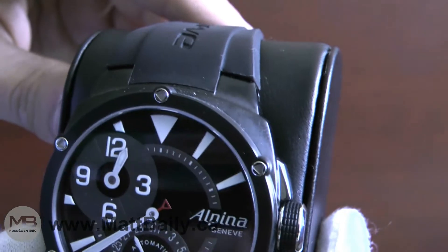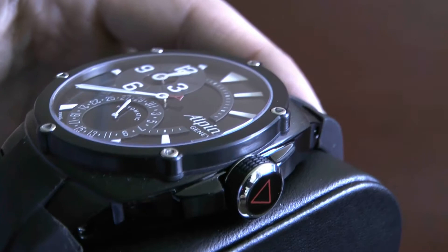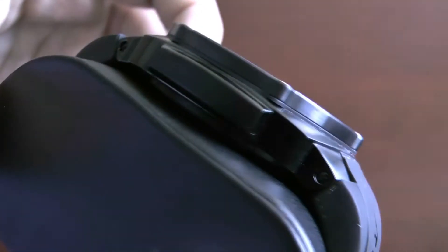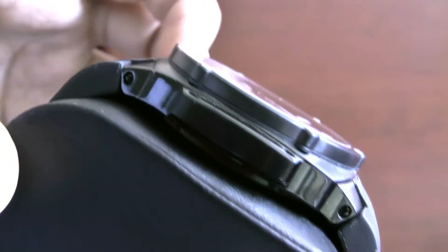You can see the dial in detail here. Notice the relief created by the markers and decorations. The strap is made of a very comfortable type of rubber — it almost feels satiny and soft.